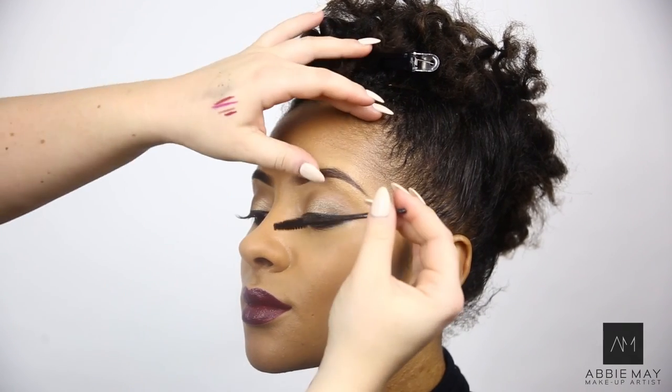I'm now using the YSL Mascara — Volume Effect Faux Cils Waterproof Lash Mascara in black.